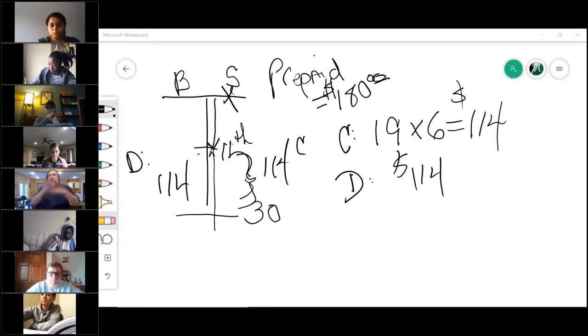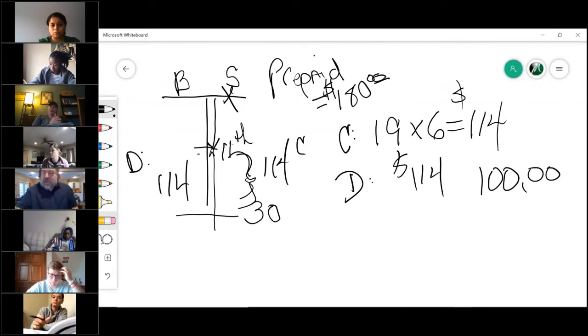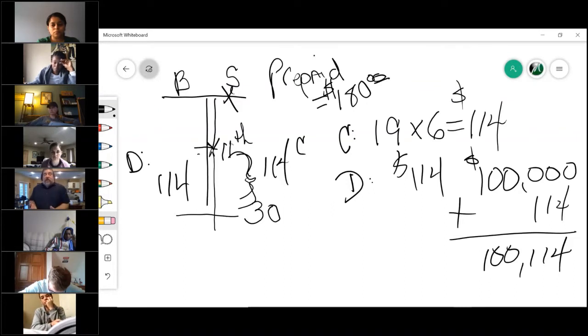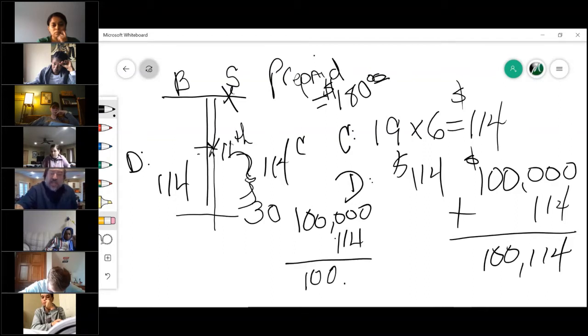If I could wave a magic wand and make this the only bill in the entire closing, the seller gets the hundred thousand dollars for the house. Plus he gets $114 more — he would walk out with $100,114. The hundred is the purchase price, the $114 was the credit he got back. The buyer pays $100,000 but also had to pay the $114 to the seller, so the cost of this house to the buyer is $100,114.